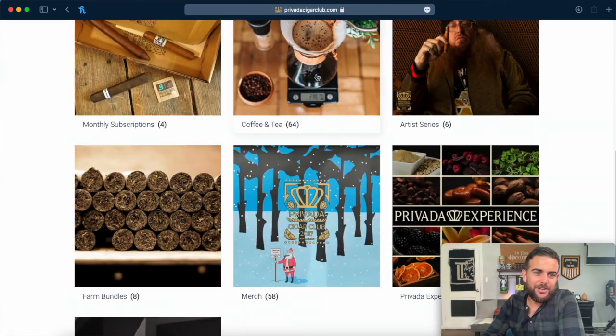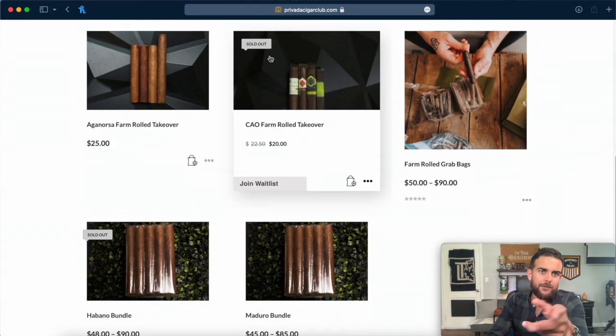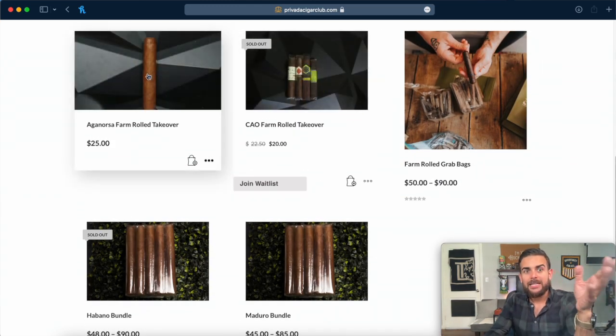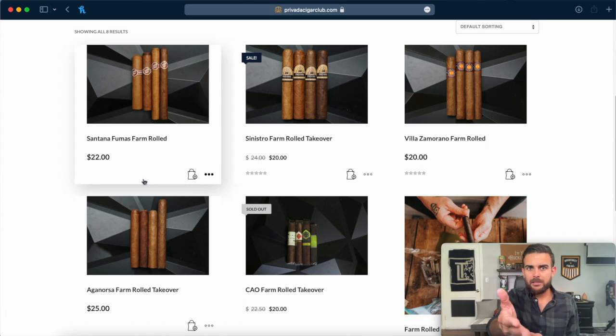We're going to start off our little shopping spree by scrolling down to the farm rolled section. So typically when you buy a farm rolled pack, it looks something like this — you've got four cigars set in the bag that remain unbanded. The reason being is because usually when a cigar factory makes a cigar, they also add their own label or branding on it. But every time they add that band, they're also adding about a dollar or two on every single purchase you make at your cigar lounge or local brick and mortar shop. What Provada did to keep costs pretty low is they skipped that middleman process — that's why you don't normally see a band on here.